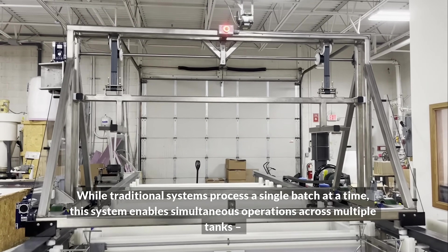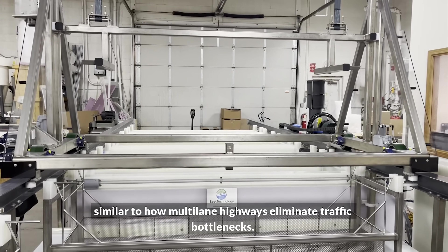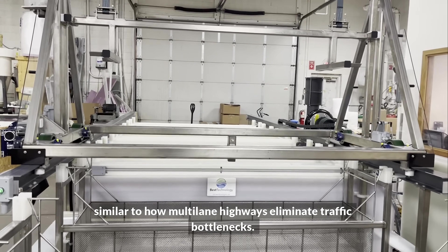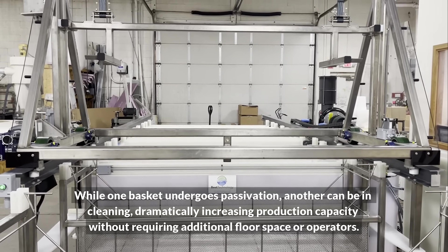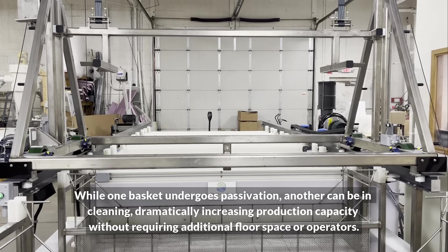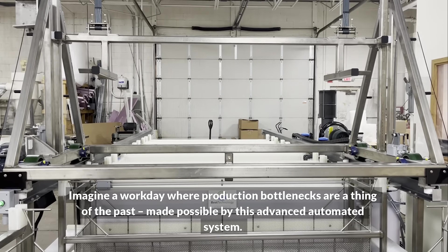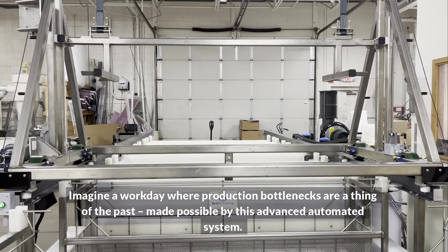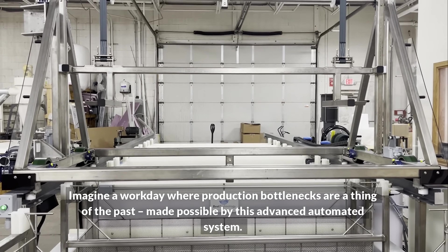The most significant advancement comes in production throughput capability. While traditional systems process a single batch at a time, this system enables simultaneous operations across multiple tanks, similar to how multi-lane highways eliminate traffic bottlenecks. While one basket undergoes passivation, another can be in cleaning, dramatically increasing production capacity without requiring additional floor space or operators.